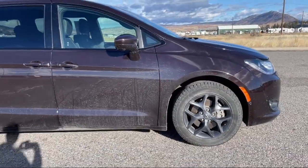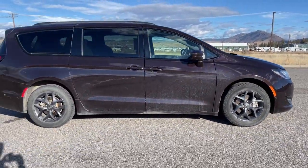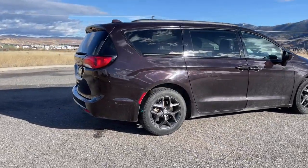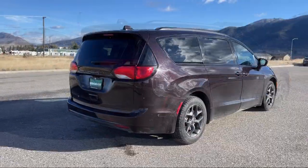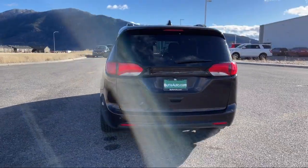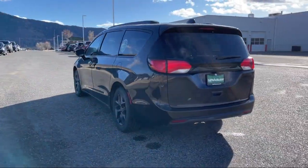It also features Lumbar Support and has less than 40,000 miles on the odometer. Here at locally operated Butte Auto, we strive to give each of our customers a VIP experience. We want to earn our customers' business for life, so we offer the best customer service in Southwest Montana.